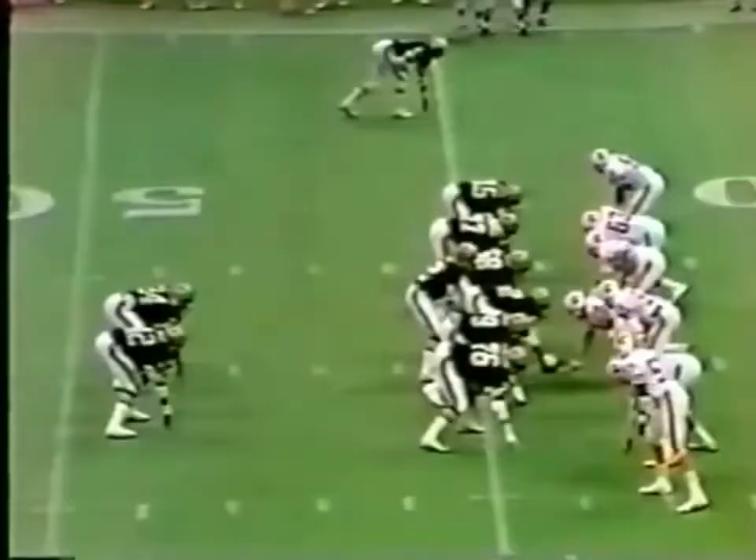Scott — protection good — fires a bullet to Don Herman over the middle. He's pulled down at the Tampa Bay 44-yard line. First down.